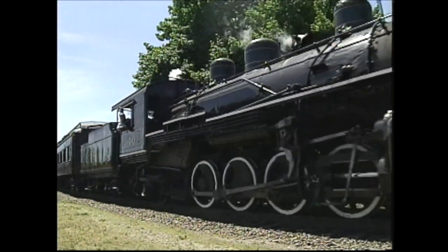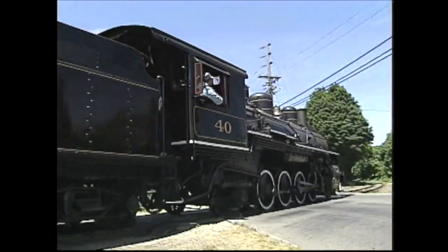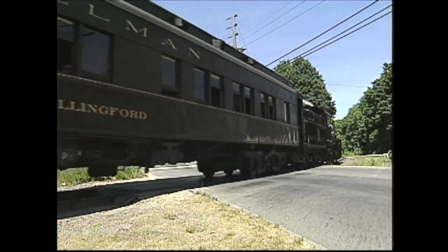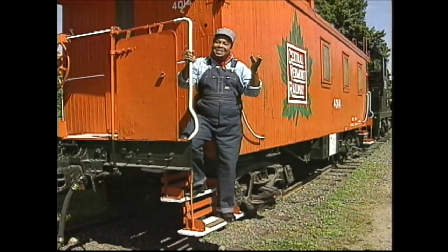You'll learn about numbers and how to count. So come on, everyone, we've got lots to do. All aboard! Do you know what numbers look like? Here are the numbers from one to ten: one, two, three, four, five, six, seven, eight, nine, ten!